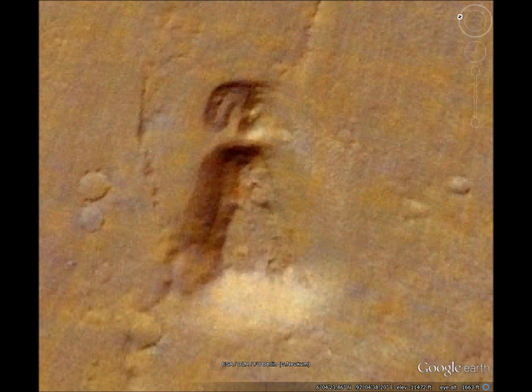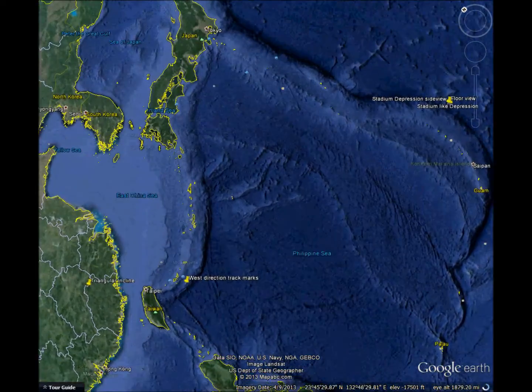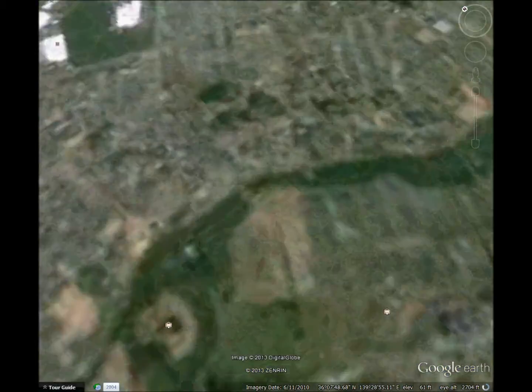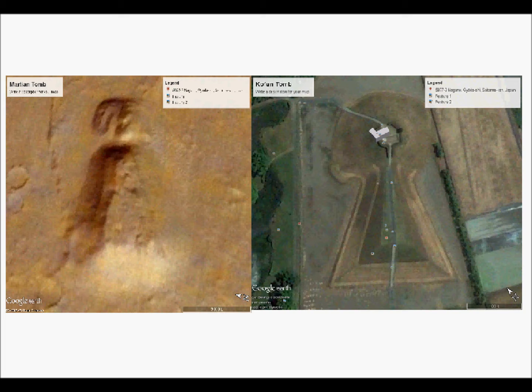So now let's go to Earth. That's called a Kofun, an ancient burial mound. I'll show you the two side by side. They're not similar in size or orientation, but they do look similar, and they have the same 40-degree angle in their shape.